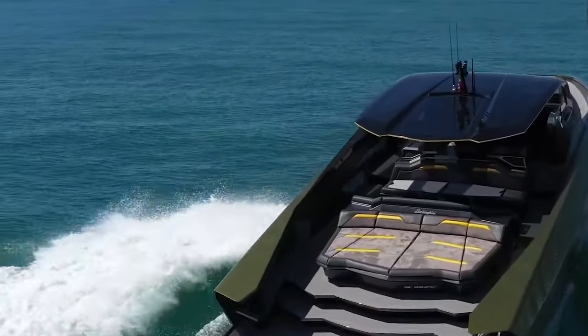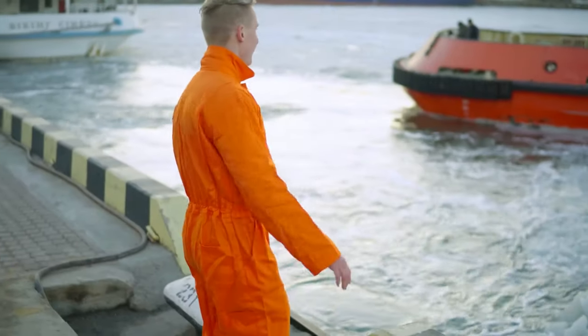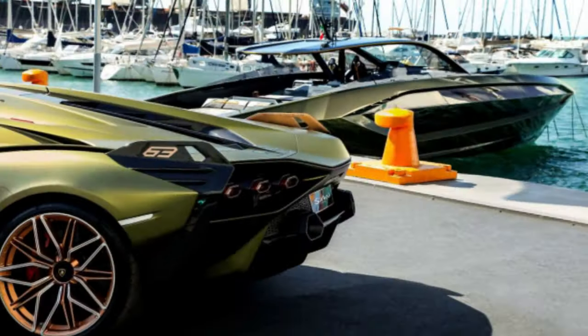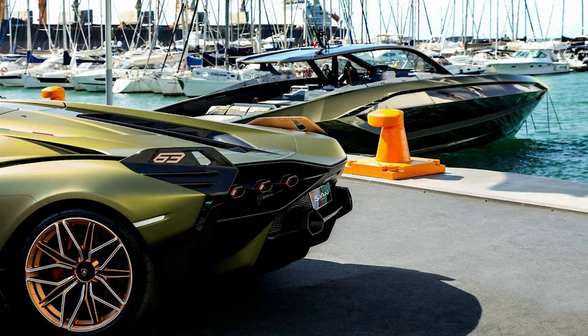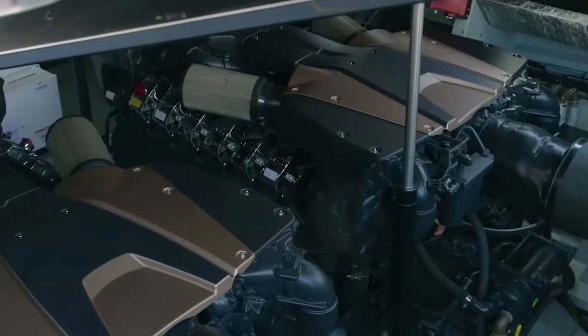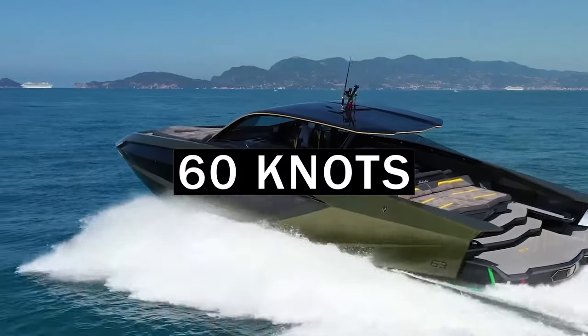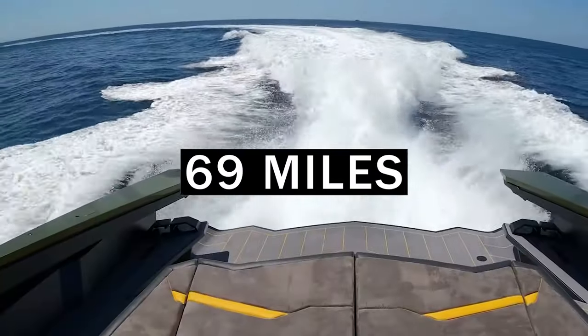The yacht boasts some of the most affluent features you can ever think of, with super speed enhanced by a 4,000 horsepower total output. The Technomar borrows a lot from its road counterparts, with speed and efficiency coming first. It is equipped with two V12 2,000 horsepower engines, and the boat can effortlessly reach a maximum speed of 60 knots, equivalent to 69 miles per hour.